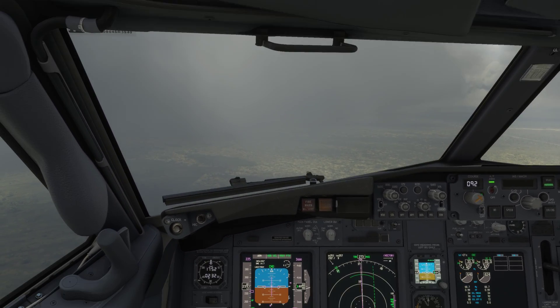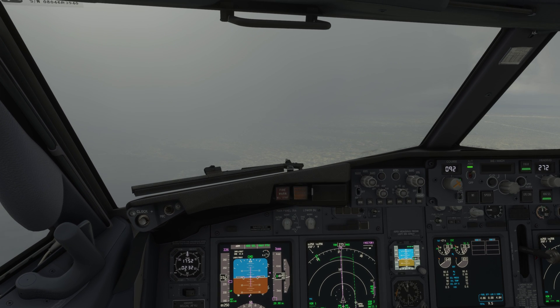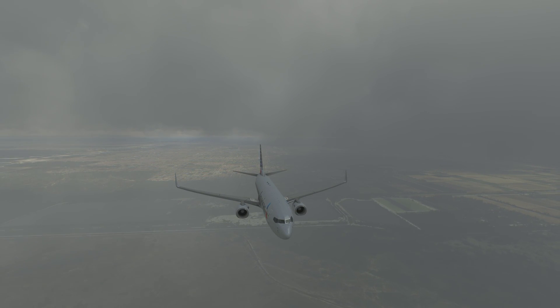Caribbean 484, say airspeed. Caribbean 484, say airspeed. American 484, indicated 240 knots. Roger, thank you.